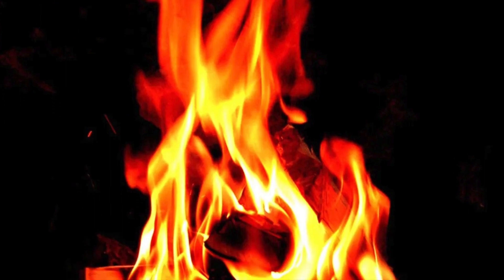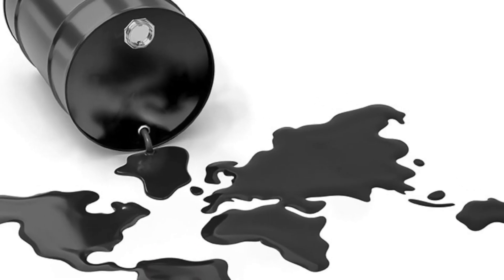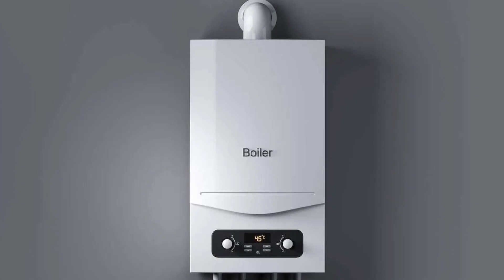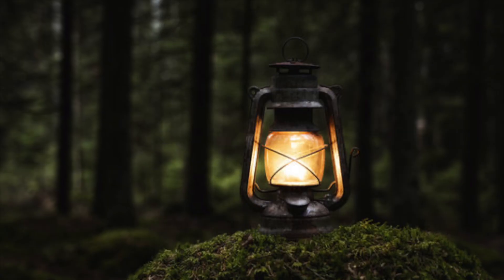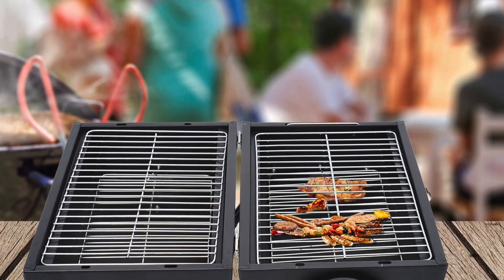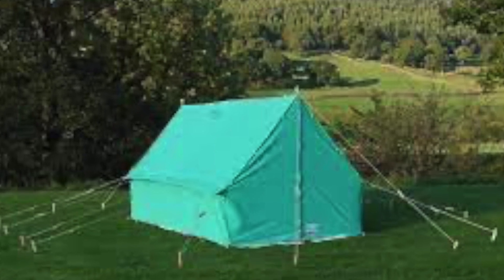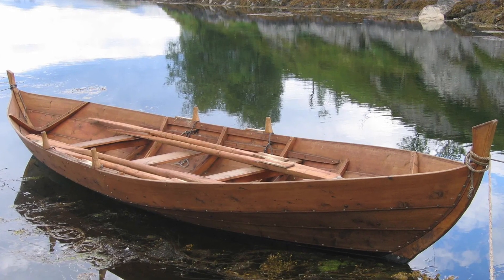Carbon monoxide is produced by the incomplete combustion of the fossil fuels — gas, oil, coal and wood — used in boilers, engines, ovens and stoves, gas lamps, water heaters, etc. Portable barbecues are a common example. Consider that the use of such equipment could be around tents, caravans or boats.